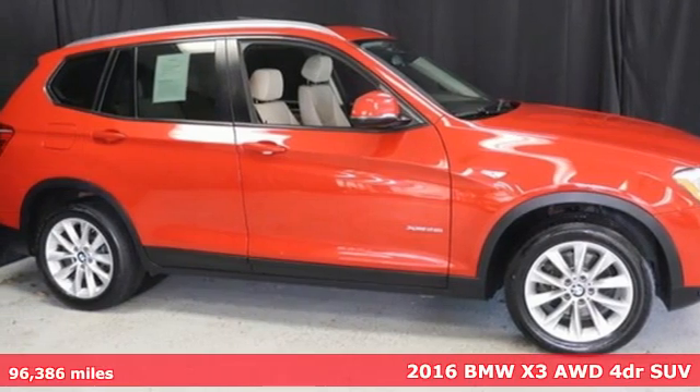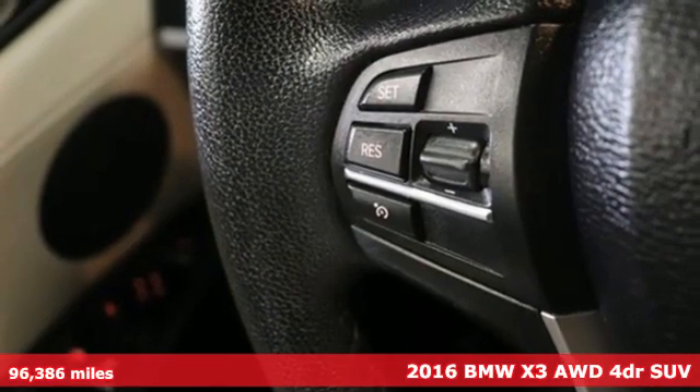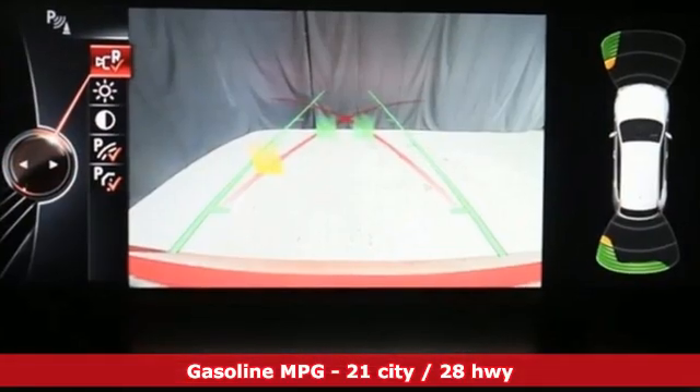Here's a 2016 BMW X3. This X3 is versatile and nimble enough for the urban jungle and capable enough for your next road trip. It comes with great features you'll love.